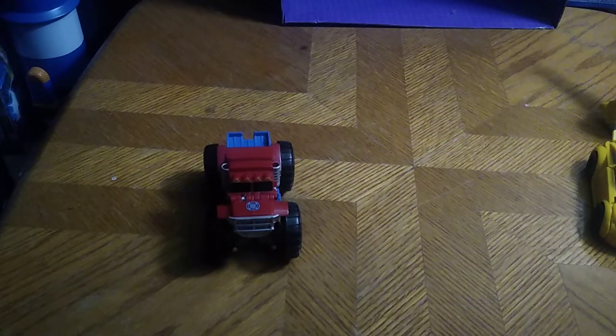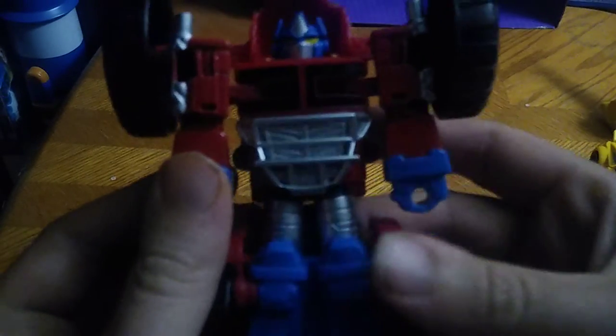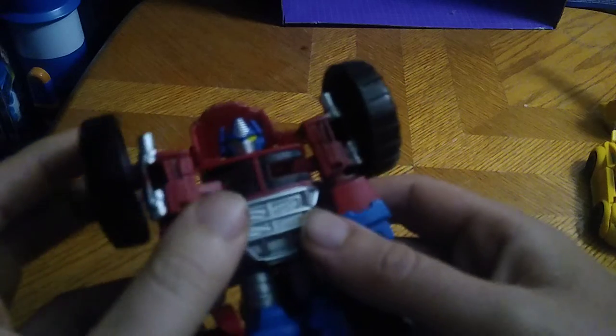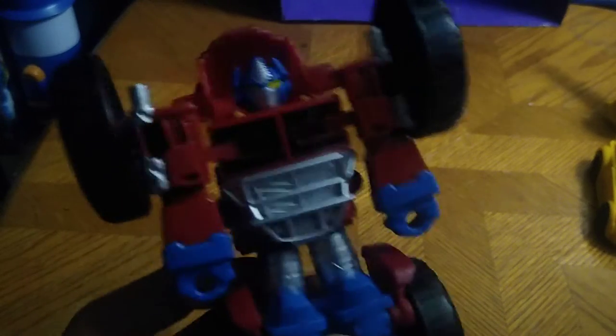Now we're done with comparison. Let's get down to transformation, which is very simple — it just transforms that simply. And look at the painting on this figure, it is really good, and the head sculpt looks really nice, even knowing it doesn't move or anything, but it's absolutely well painted and well sculpted.